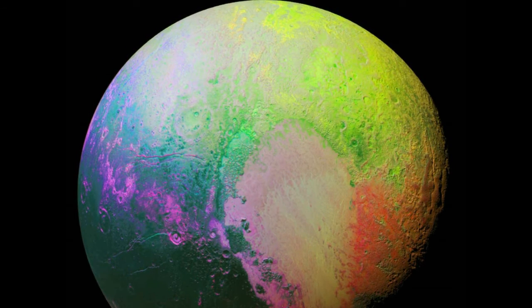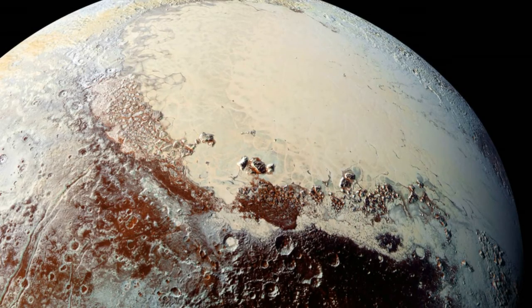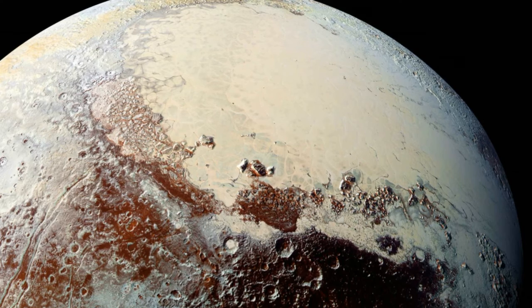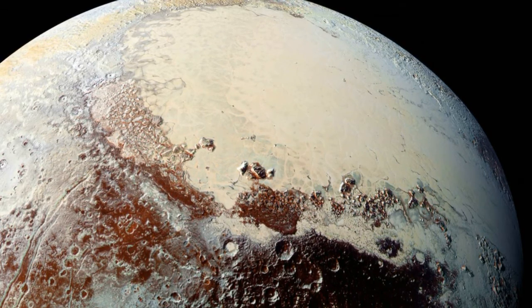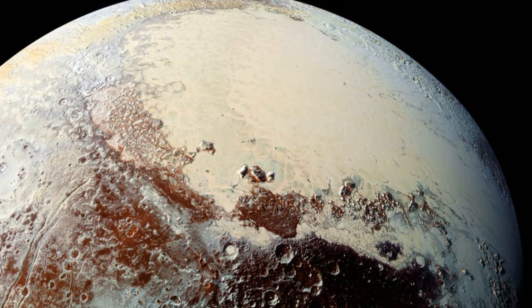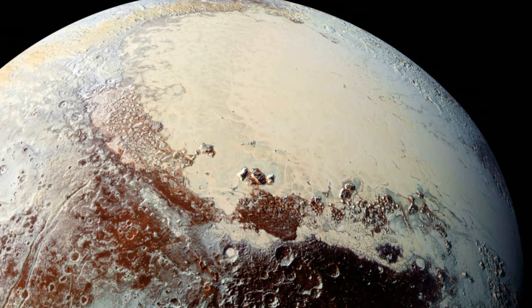A giant red spot discovered on Charon's surface revealed that the moon is taking some of its atmosphere from Pluto. "One thing that we discovered is that small planets can be just as complex as big planets, and that really blew away our expectations," Stern said, adding that all the new findings from Pluto whet our appetite for future exploration of the Kuiper Belt.